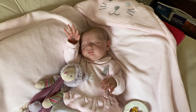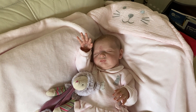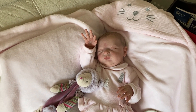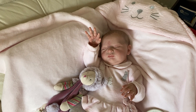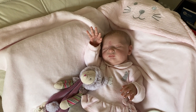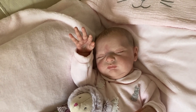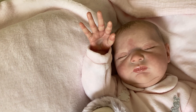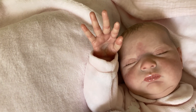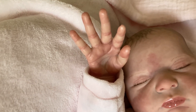Good afternoon and welcome back to Gaynor's Happy Place. This is just a quick video to show my beautiful doll Laura by Bonnie Brown, who I've decided to keep and she will be staying in my nursery. After seeing her, there's no way I could send her back, so I thought I'd let you see a few close-up details of her.